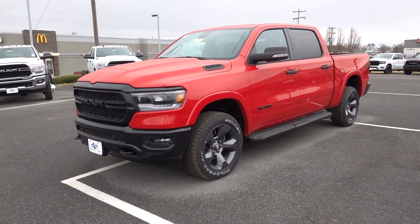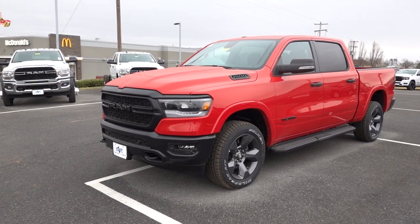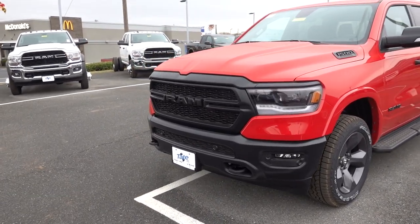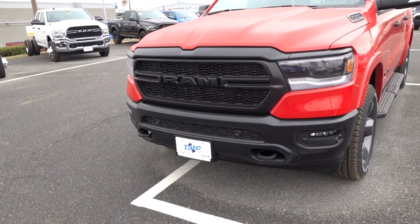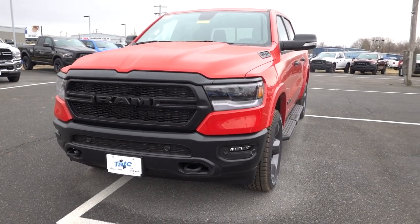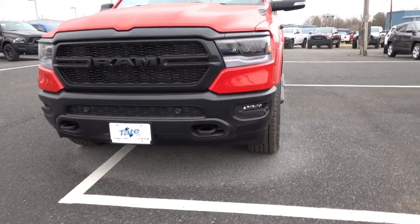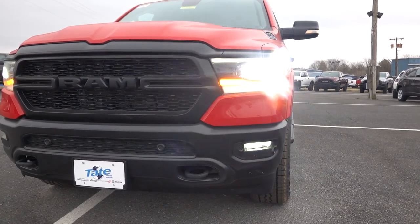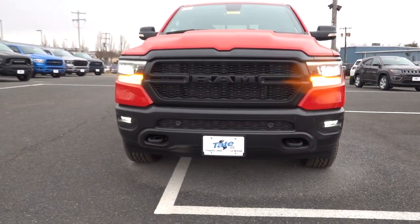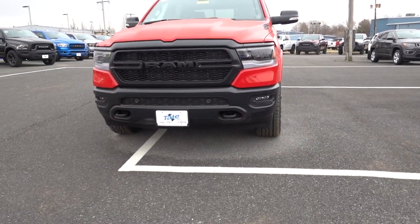As you just saw, this is a Big Horn — you can only get the Built to Serve package with the Big Horn and Lone Star package. The Built to Serve package changes the front end: your grille, headlights, and lower bumper are all finished in black. They look really nice. These LED headlights are really good — I have them on my Laramie. They are LED low beam and high beam, and you also get an LED daytime running light, LED fog lights just below, and LED turn signals too.